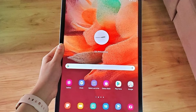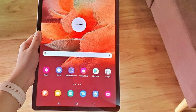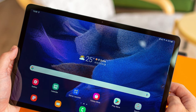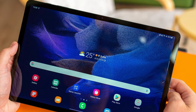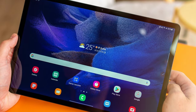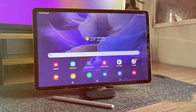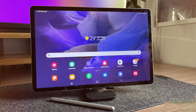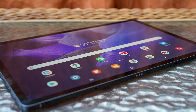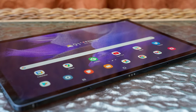In summary, the Samsung Galaxy Tab S7 FE 12.4 offers a premium tablet experience with a focus on versatility and productivity, making it an excellent choice for professionals and multimedia enthusiasts. Thanks for joining us today as we delved into the world of Samsung tablets. If you found this video helpful, don't forget to give it a thumbs up and subscribe for more in-depth reviews and tech insights. Leave your thoughts and questions in the comments below. Until next time, stay tech-savvy!